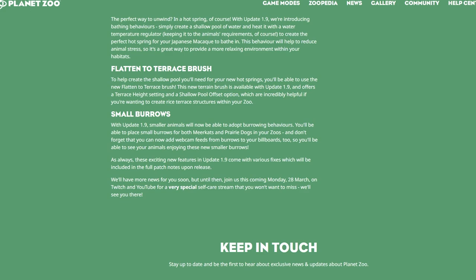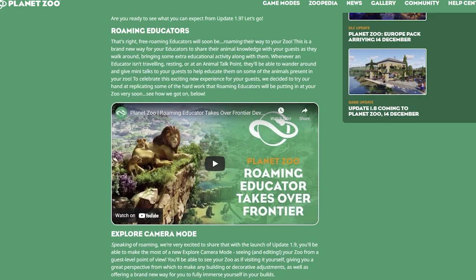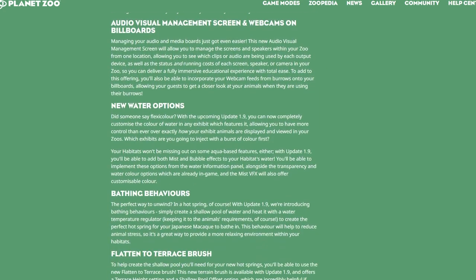As always, these exciting new features come with various fixes, which will be included in the full patch notes on release. They'll have more news soon — join them on Monday, March 28th on Twitch and YouTube for a very special self-care stream. I'm excited they're doing this again; I really hope it's something like the Loomy story we saw with the Europe Pack DLC, where there were hints along the way about which animals we'd be seeing. Definitely keep your eyes out for March 28th!